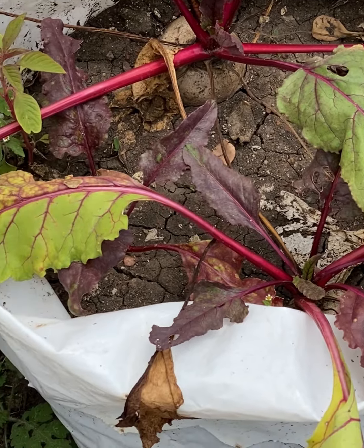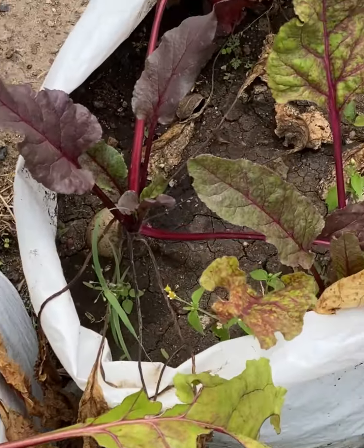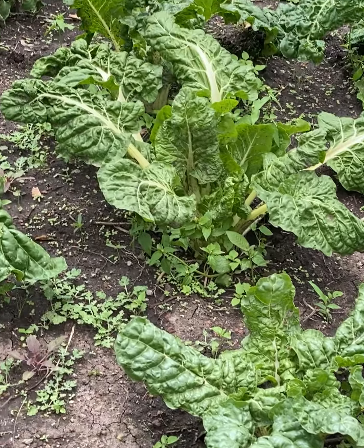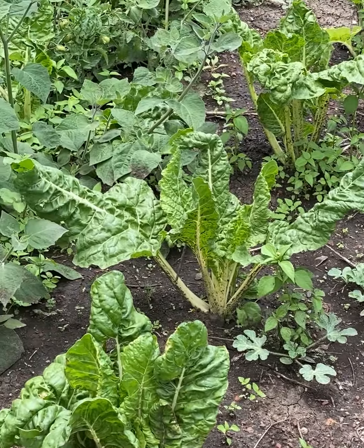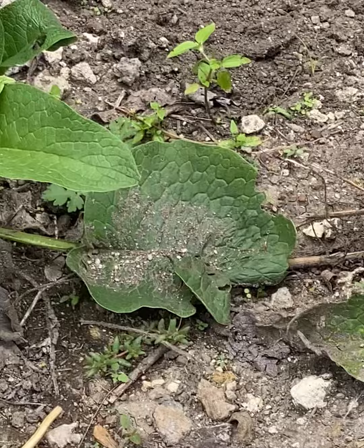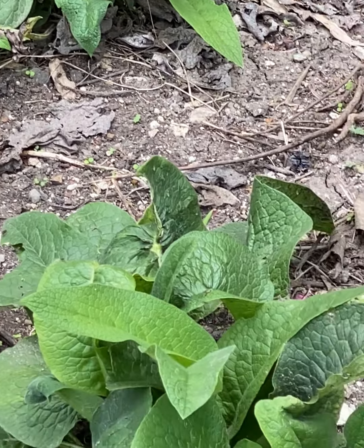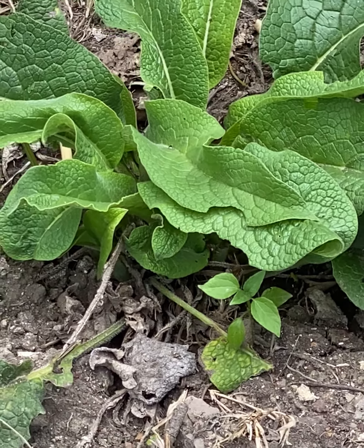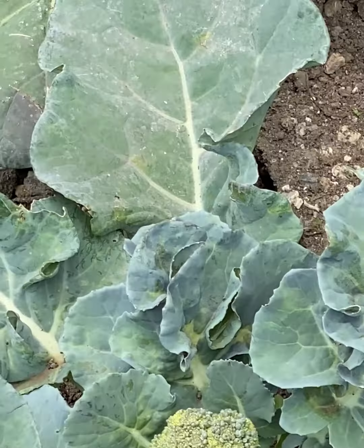These are beetroots — they are ready to harvest. This one I don't know the name in English, but here in Kenya they are called mavake. You can use them for mashing food, or even for ugali, for making the greens for ugali when you mix with other vegetables. These are broccoli.